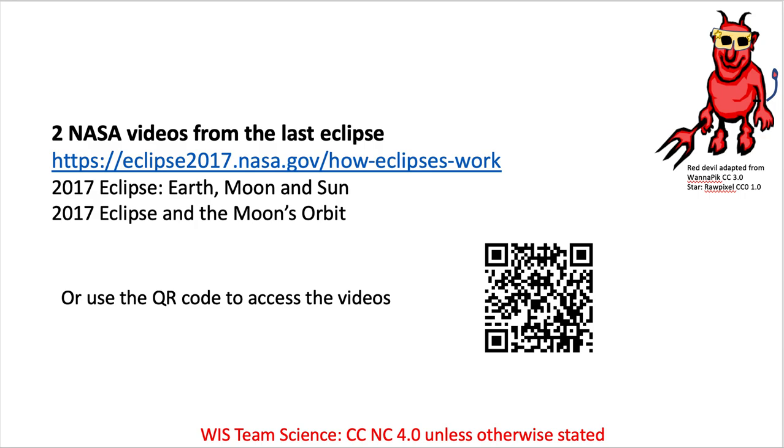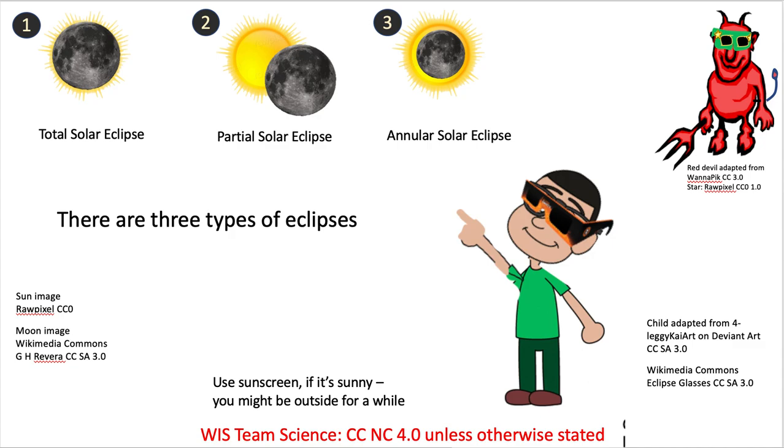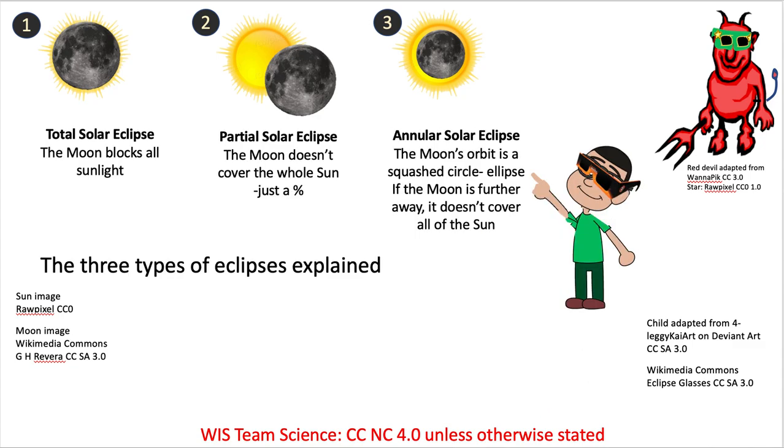Some videos from the last eclipse are perhaps worth looking at, showing what you will see on Monday wearing safe eclipse glasses — the moon just starting, called first contact, though nothing touches the sun or the moon. There are three types of eclipse: total, partial, and annular. A total eclipse is when you're in that line of totality and the moon blocks all the sunlight. A partial solar eclipse, which we will see, is when the moon doesn't cover the whole sun, just a percentage. In an annular eclipse you see a ring of the sun, because when the moon is further away from the earth you get an annular eclipse instead.